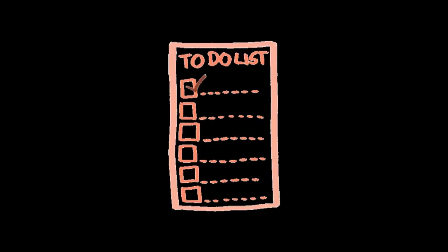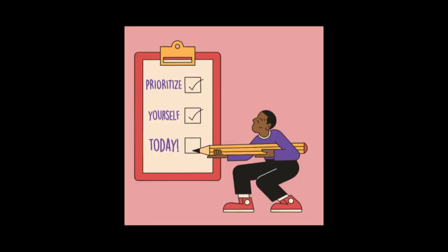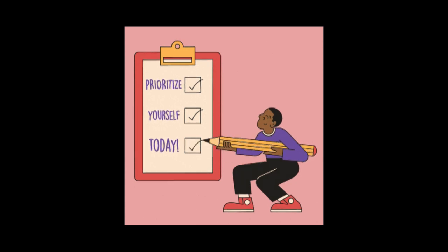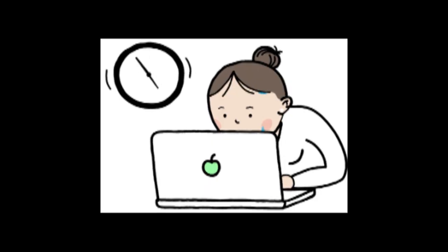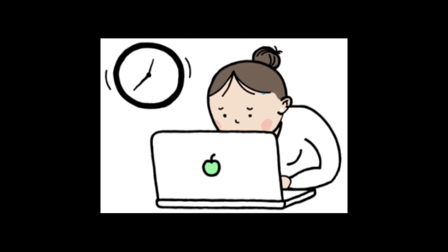3. Use a to-do list. Create a to-do list to organize your tasks and provide a visual roadmap for your day. Tick off completed items to give yourself a sense of accomplishment.